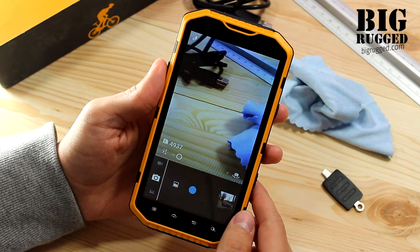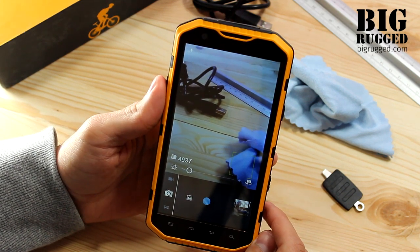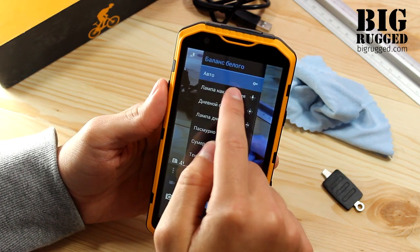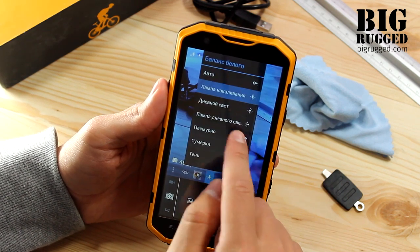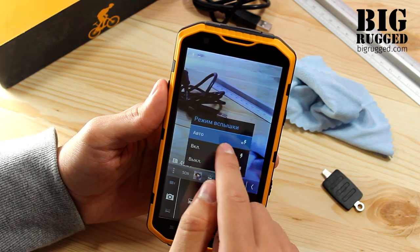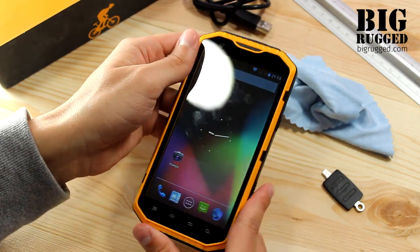The phone has a primary 8MP camera with LED flash, autofocus, and digital zoom that can take pictures with a high resolution of 3264x2448 pixels. In addition, the smartphone has a 2MP front camera for video calls and Skype.